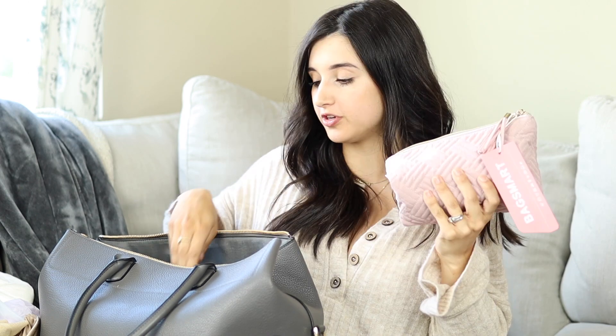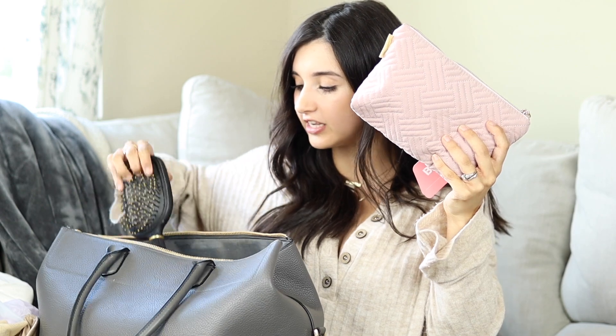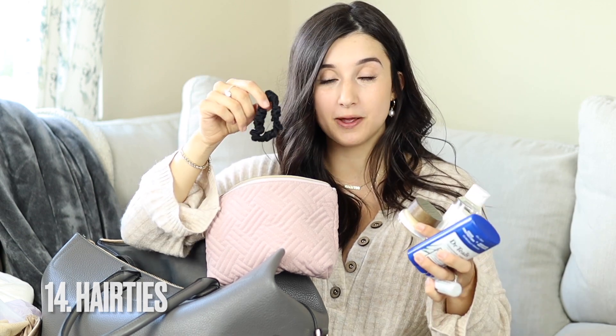The only toiletries I'm bringing fit in this little bag I got off Amazon — super inexpensive, like $5 or $6, comes in tons of colors. Inside: a hairbrush because I'll definitely want to brush my hair afterwards, deodorant, toothbrush, and toothpaste — last time I delivered at night and it would have been nice to be able to brush my teeth. I also have face wash, lotion, and lip balm. Definitely bring hair ties too, because you're going to want to pull your hair back and get it out of the way once you're in labor.